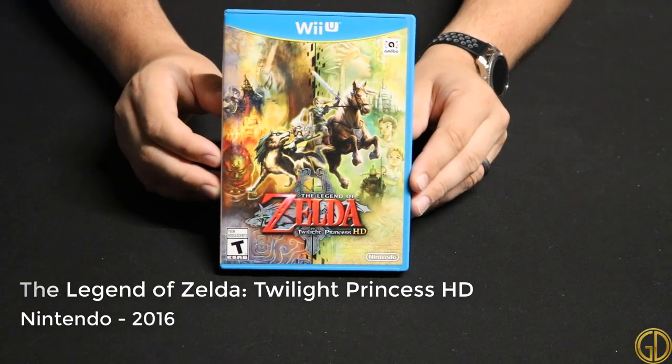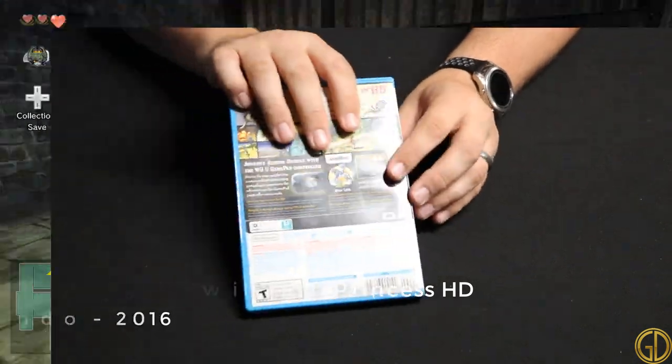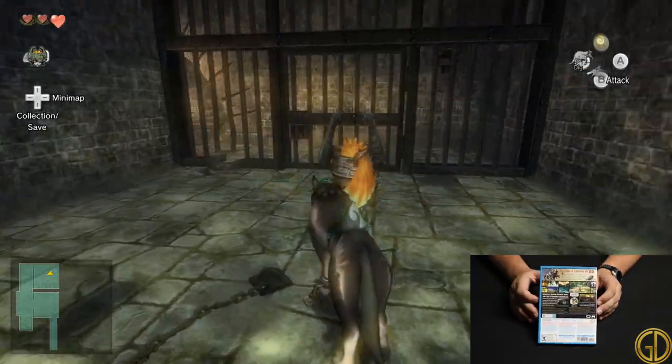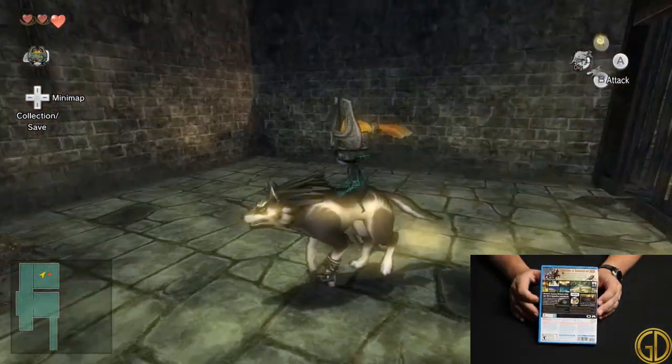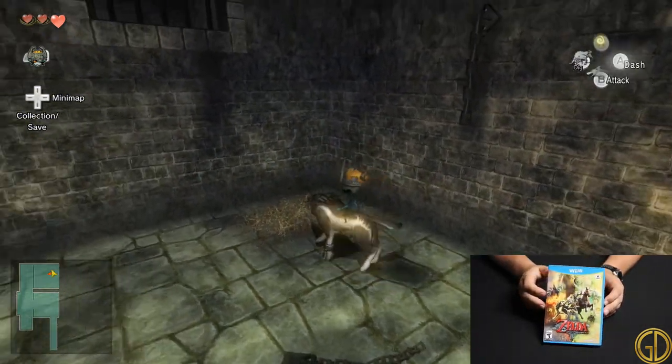The Legend of Zelda Twilight Princess HD was released by Nintendo in 2016 and was actually a really nice update graphically to the game. The original game always looked a little washed out to me and this version is super clean and crisp. Add to the fact that it's already an awesome game and it's a winner.